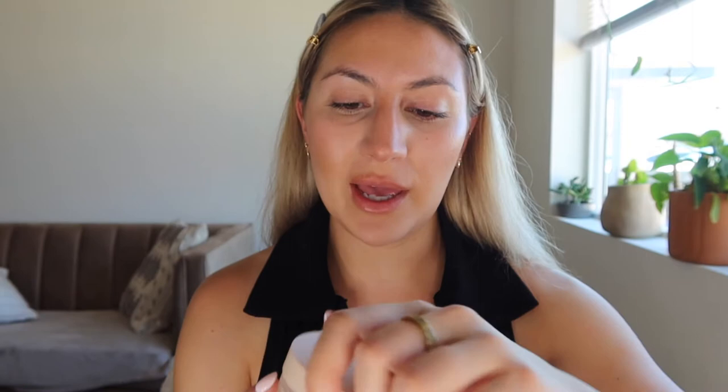I'm going to go in with the Ilia setting powder — this is the soft focus powder and this stuff is amazing. I just use a Sephora brush and I apply this under my eyes, anywhere where I want there to be a little bit of a highlight, and also it mattifies the skin but doesn't take the glow away. It really blurs out any lines, any creases in your makeup, anywhere that needs blending.